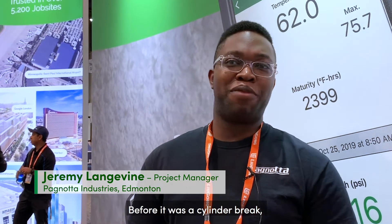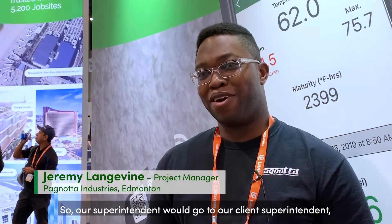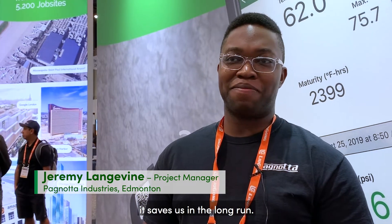Before it was a cylinder break — we were waiting for the initial result to come back from the lab. Our superintendent would go to our client superintendent, ask if you got the result, wait for that phone call to come in. So there's sometimes a lag of three to four hours. In that day it saves us in the long run.